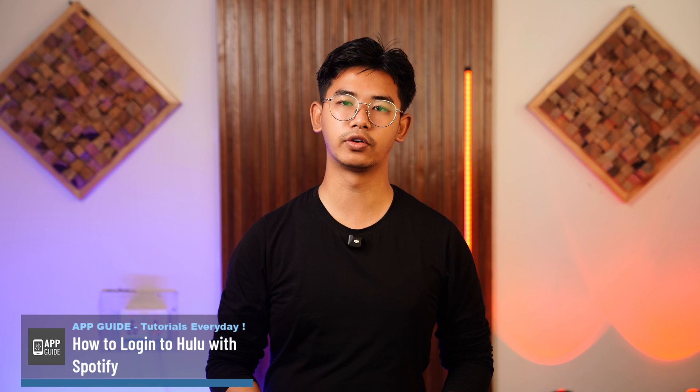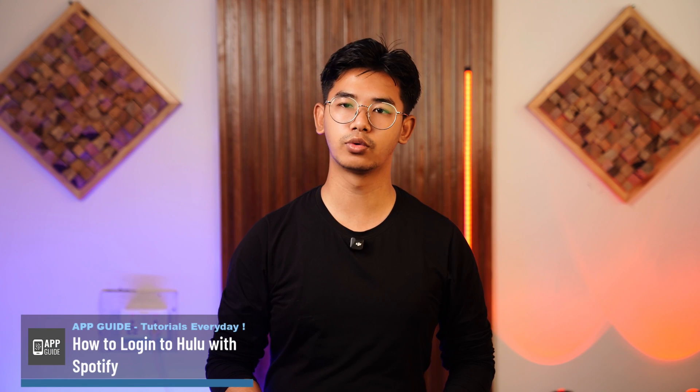How to log into Hulu with Spotify. Hey everyone, welcome to our channel. In this video I'm going to guide you on how you can log into Hulu with Spotify, so without any further ado, let's get started with today's video.